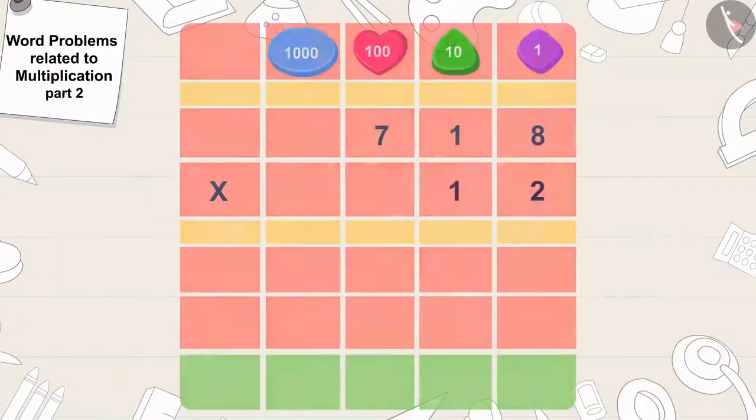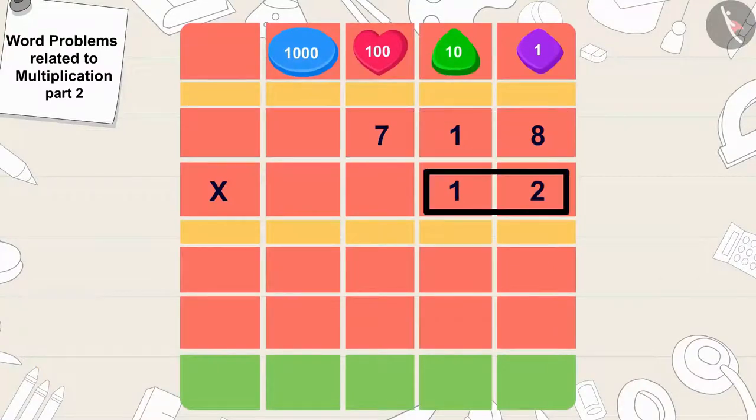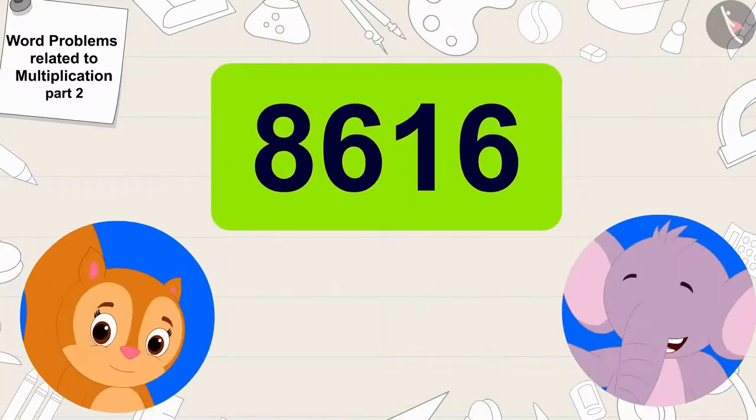I can multiply this, Chanda. 718 times twelve is 8,616. Wow! So many people will use our bus service. Appu happily told Chanda.